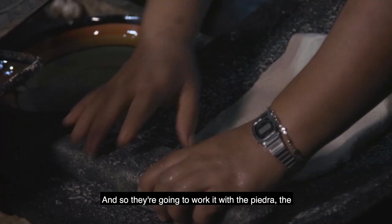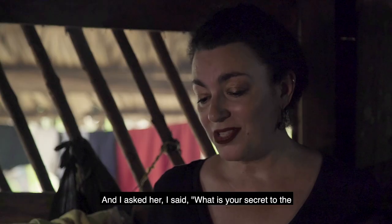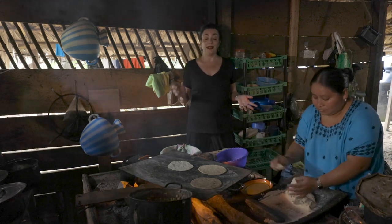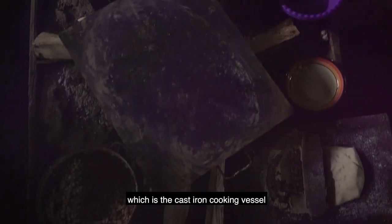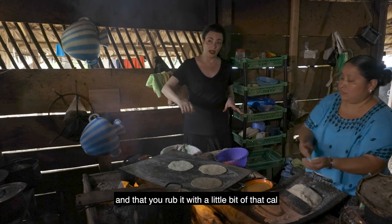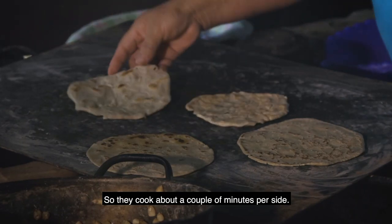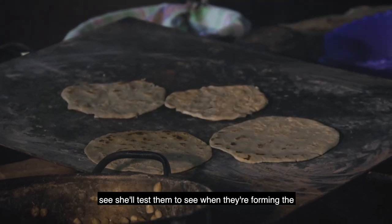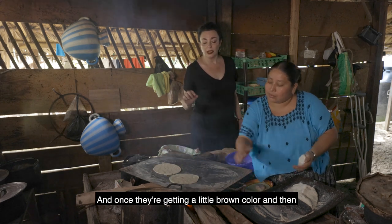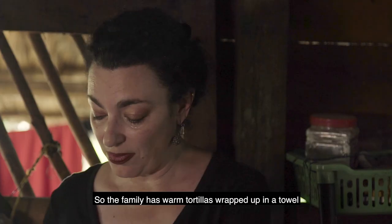They work it with the piedra — the stone and mortar — to a very fine paste-like texture. I asked her what her secret to the perfect tortilla is, and she said nothing really, except experience. A few tips: whenever you heat the kamal, the cast iron cooking vessel, it has to be super hot, and you rub it with a little bit of that cal or slaked lime to keep the tortillas from sticking. They cook about a couple of minutes per side — she'll keep flipping them and testing until they form little pockets of air and a little brown color, then they're ready and she wraps them in a towel in the basket.